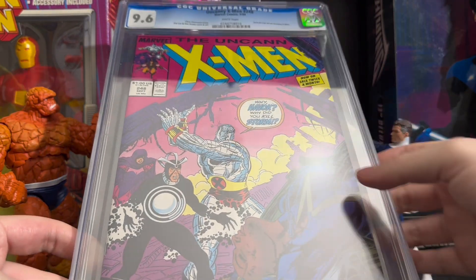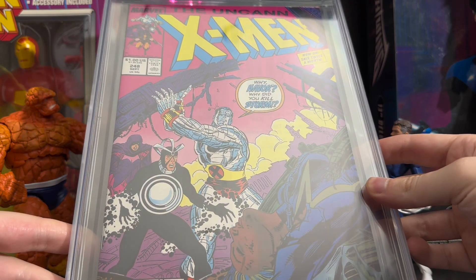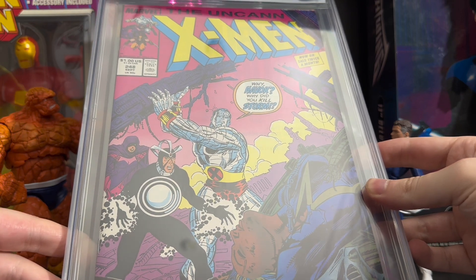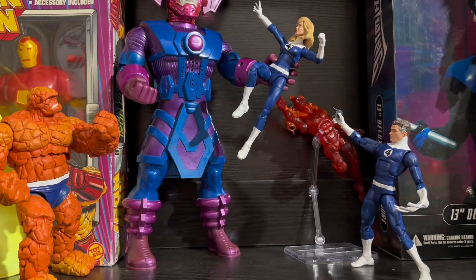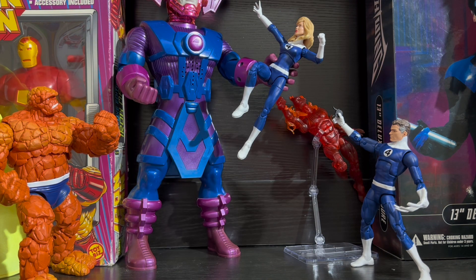When you think of the X-Men, you probably think of the 90s X-Men show, which was heavily influenced by Jim Lee's X-Men. So this is a great key to pick up, especially if you're a fan of the show and the 90s X-Men books. It is Uncanny X-Men issue 248 — the first Jim Lee artwork published on the X-Men title. It is a great small key and it only goes for around $10, so you can't really go wrong.